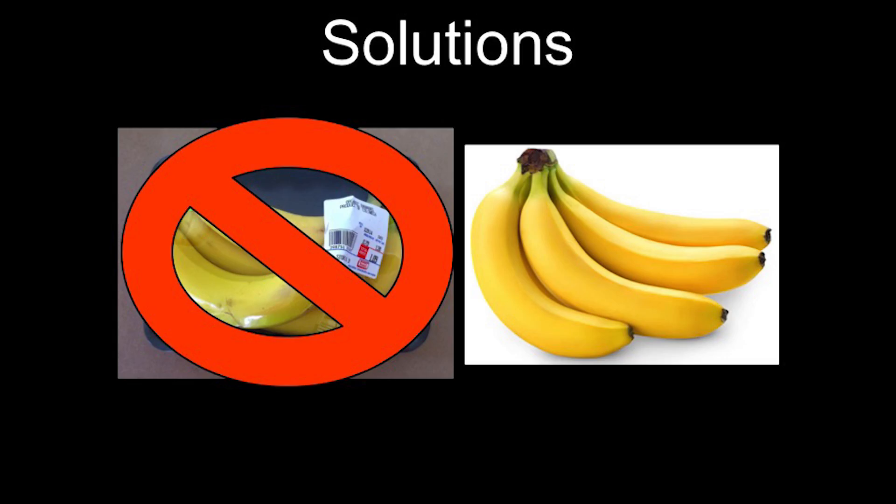Well, you can change what you buy. I'm faced with this quandary every time I go to the grocery store — the option of buying organic bananas wrapped in plastic versus conventional bananas that are not. It's a difficult decision because I like to buy organic and I believe I vote with my money. But the reality is I can change what I buy, and I refuse to buy things that are over-packaged in plastic.